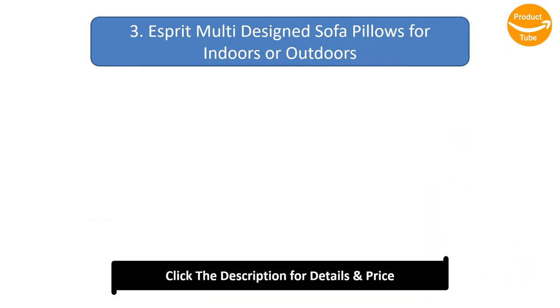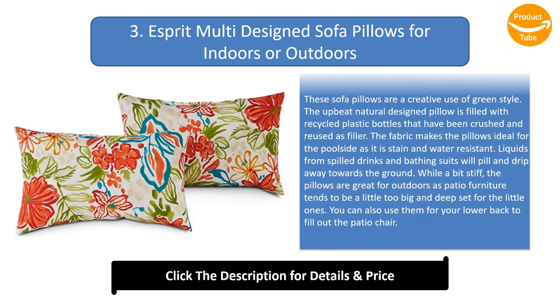Number 3: Esprit multi-design sofa pillows for indoors or outdoors. These sofa pillows are a creative use of green style. The upbeat natural-design pillow is filled with recycled plastic bottles that have been crushed and reused as filler. The fabric makes the pillows ideal for poolside use as it is stain and water-resistant — liquids from spilled drinks and bathing suits will bead and drip away towards the ground. While a bit stiff, the pillows are great for outdoors as patio furniture tends to be a little too big and deep-set for the little ones. You can also use them for your lower back to fill out the patio chair.